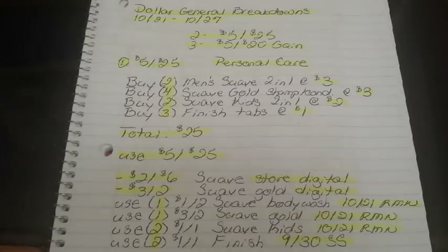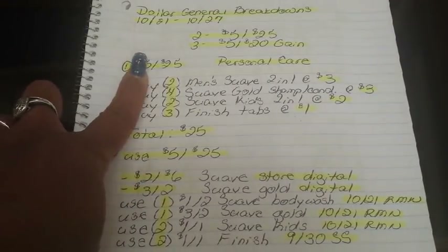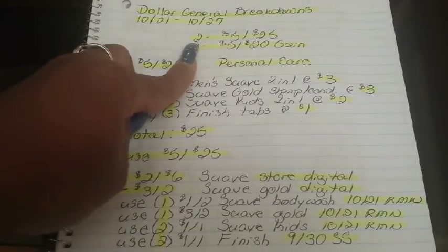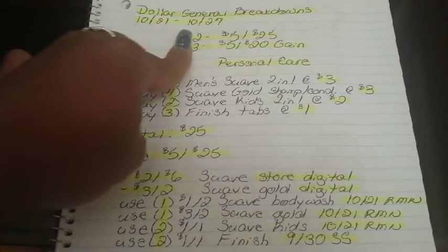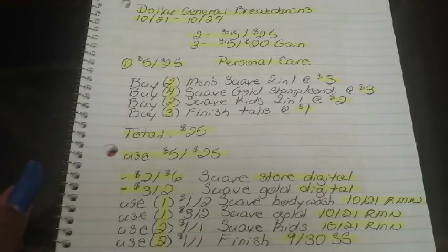Hi guys, I'm Danika with Couponing at its Finest, bringing you your Dollar General Breakdowns for the week of 10/21 to 10/27. This week I did five different breakdowns for you: two for the $5 off $25 for this Saturday 10/27, and three for the $5 off $20 Gain.